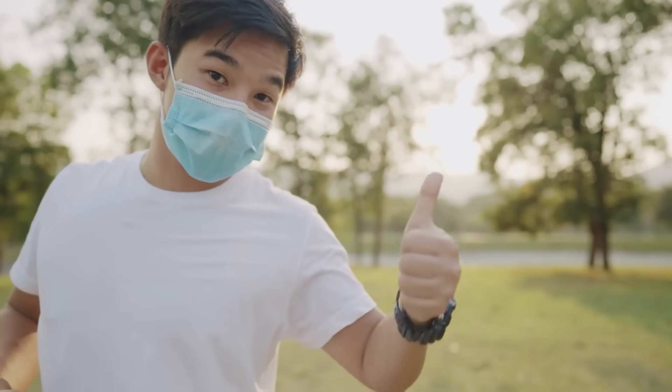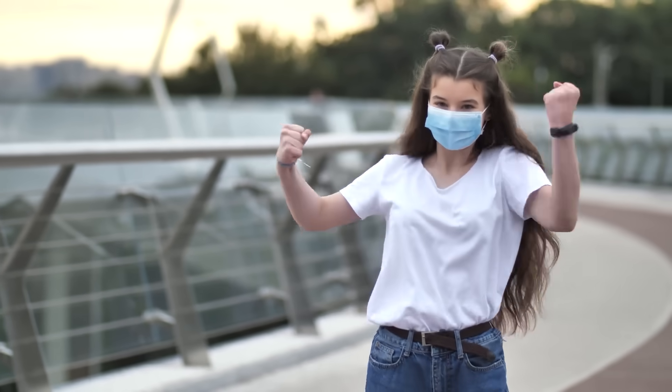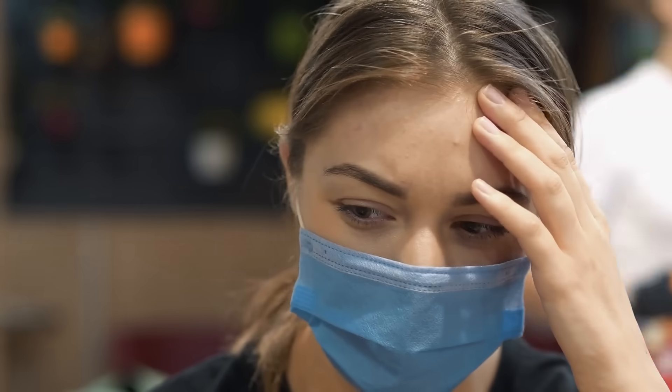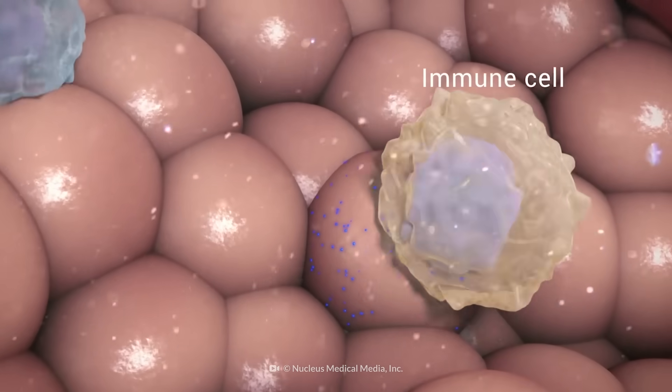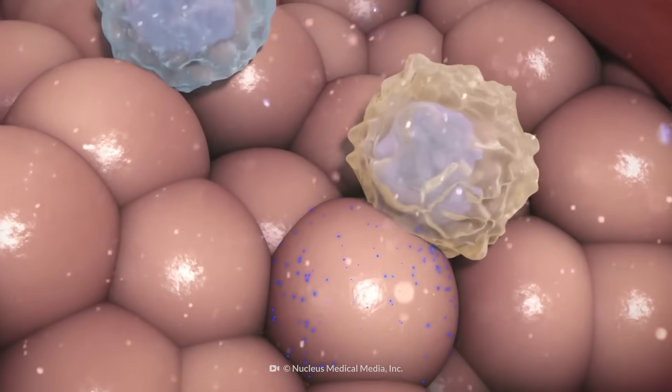Four hours after your vaccine, you could feel nothing at all. Lucky you. But you could also get a slight headache, or a low-grade fever, and feel tired. This is perfectly normal, and it's a sign that your immune system has kicked into action.